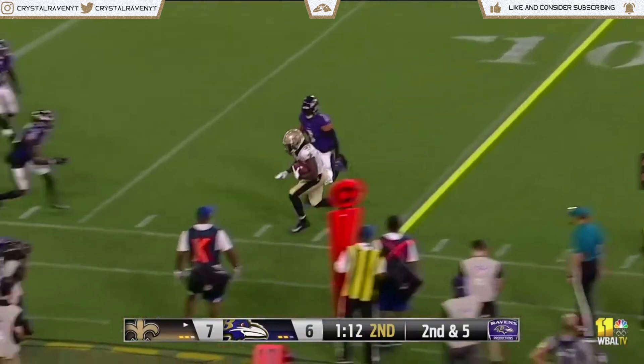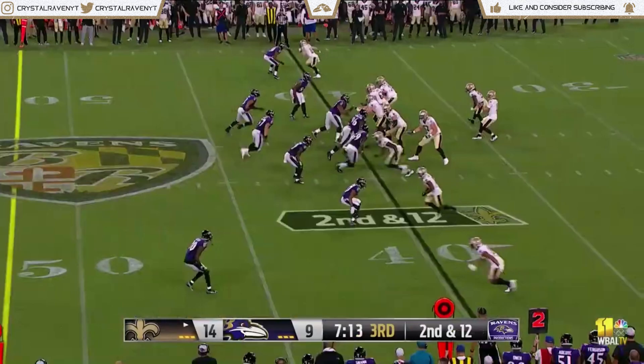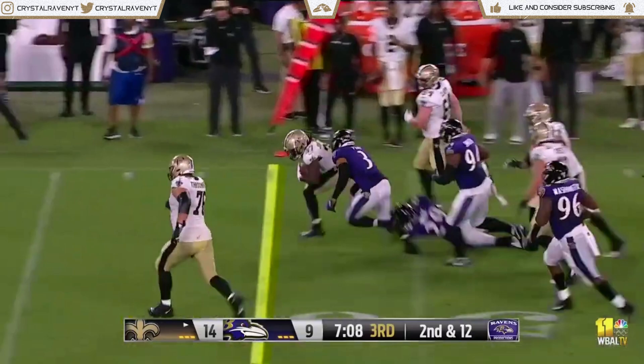Jameis Winston wants to throw. His pass is complete to the 10, stepping out of bounds with the first down. And then he saw the Ravens' Justin Houston. Screen pass complete.